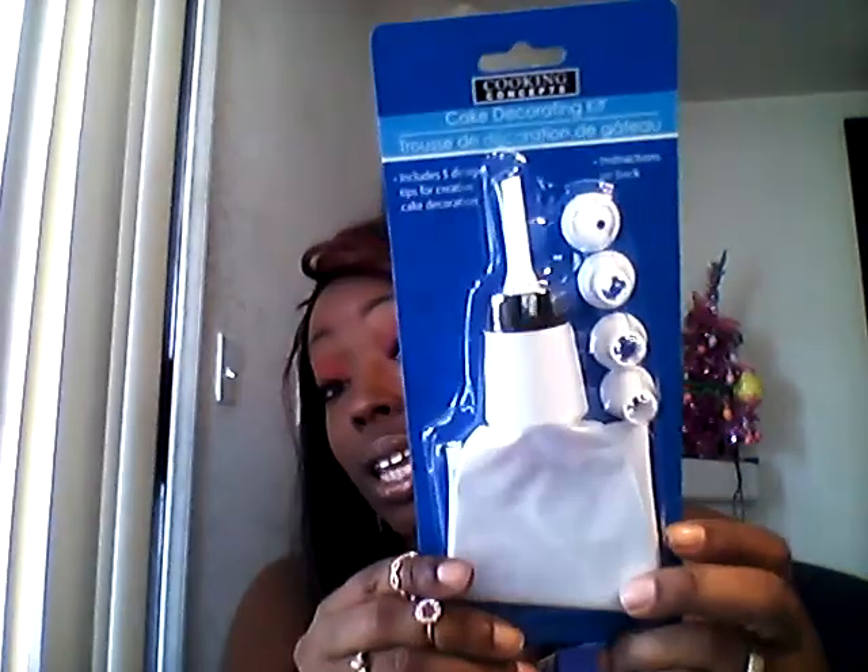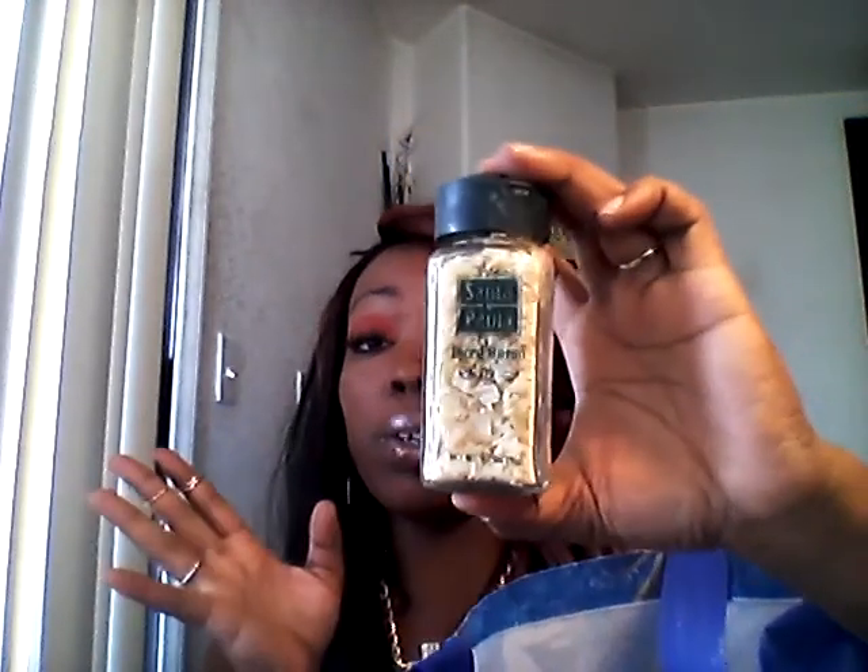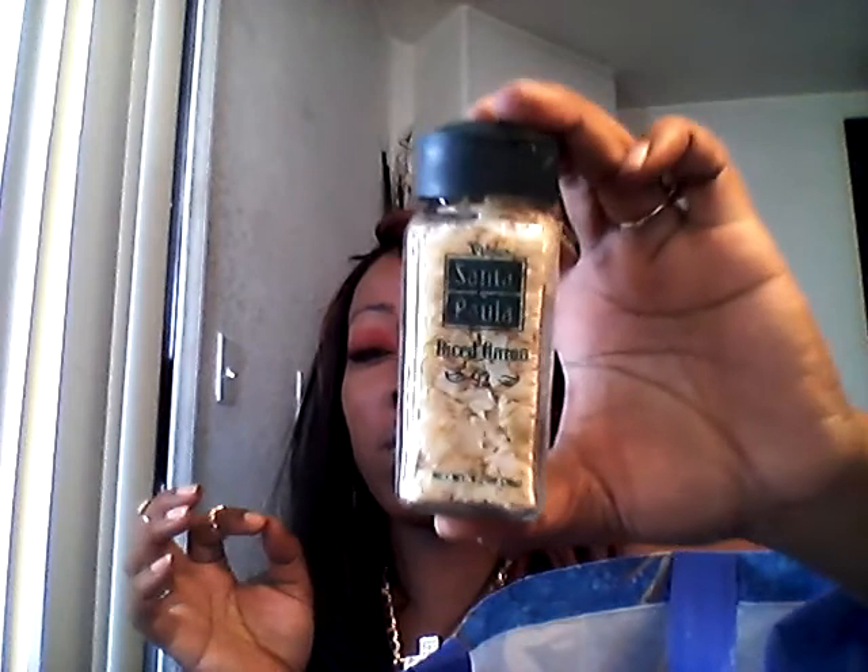Then I picked up this Cooking Concepts cake decorating kit because I love cooking and baking, so I'll see how this works out. I also picked up some diced onions — I love these bottles because they're glass, looks fancy. I got this at the 99 cent store. This is diced onions, and I love their seasonings — they're pretty good. I've picked up cumin and other things from that brand in the past.